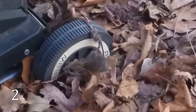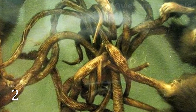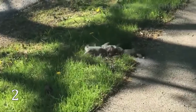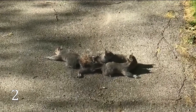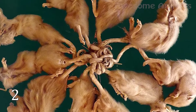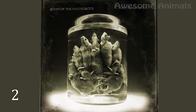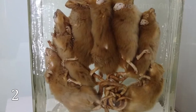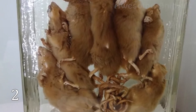A rat king occurs when the tails of rodents become twisted and wrapped into a knot, and this knot is impossible to untangle. The most suitable explanation is that rat species with long tails sometimes hide in close quarters during winter. There they come into contact with a sticky or frozen substance such as food, feces, frozen urine, or frozen blood. When the rodents realize their tails are glued, they might create a tighter knot trying to wriggle free.